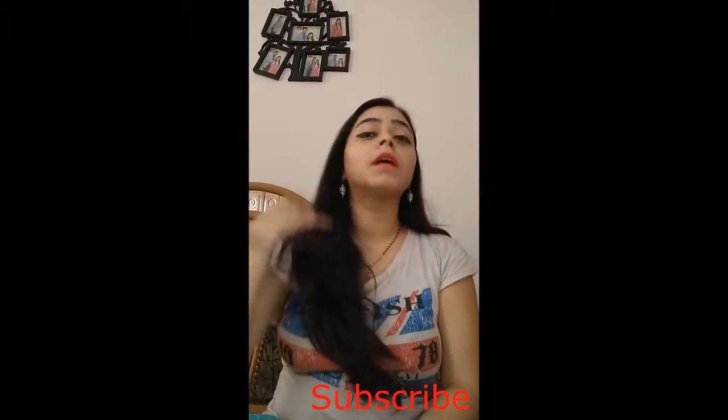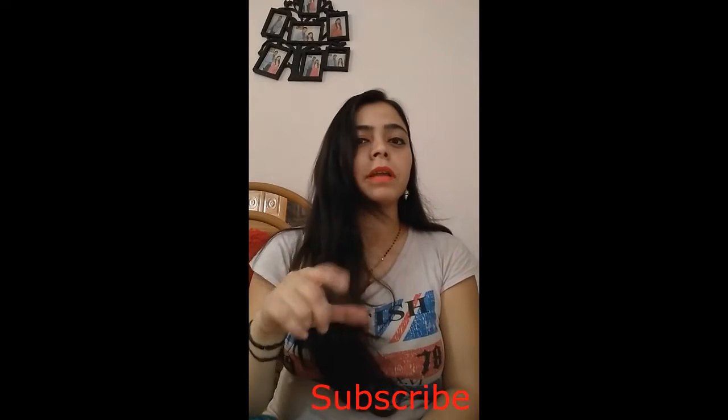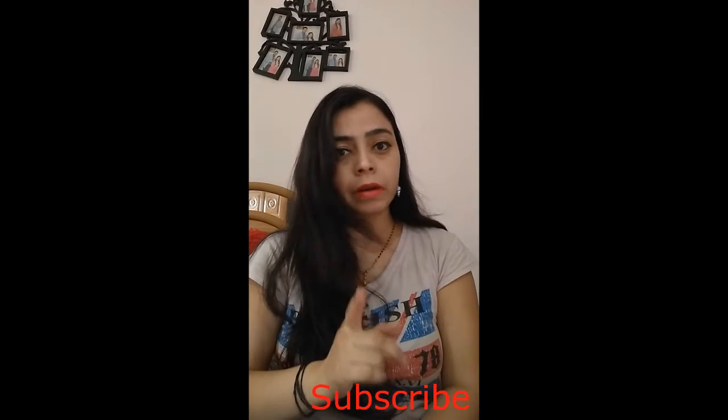If you like this video, please like, subscribe, and don't forget to click on the bell icon so that you can get notifications for my next videos. Thank you!